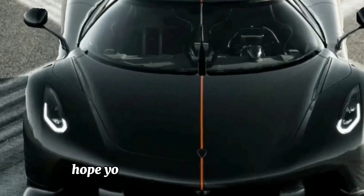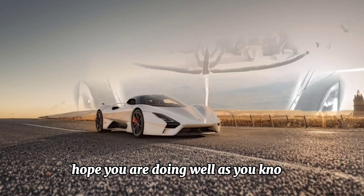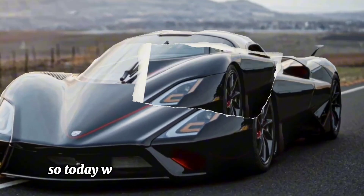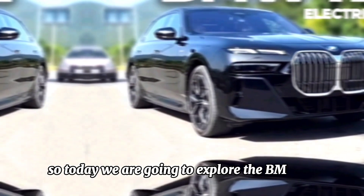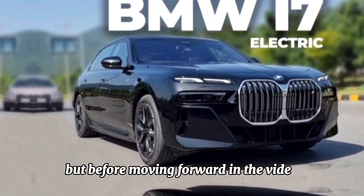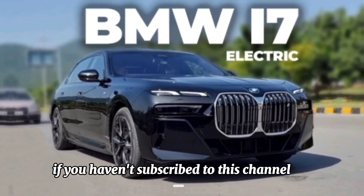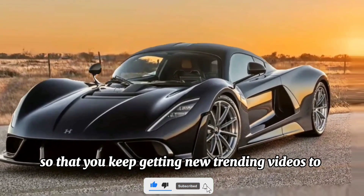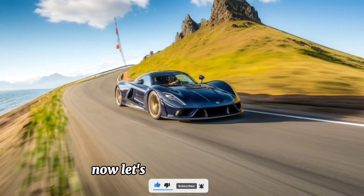Hello friends, hope you are doing well. As you know, I always bring trending content for you, so today we are going to explore the BMW i7. Before moving forward, if you haven't subscribed to this channel yet, don't forget to subscribe so that you keep getting new trending videos to watch.